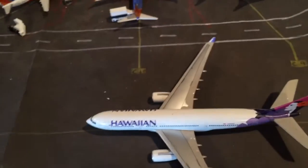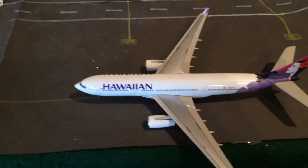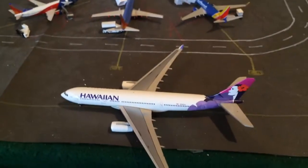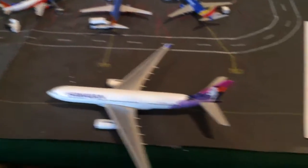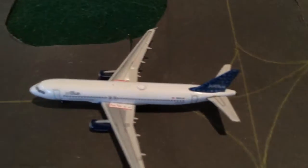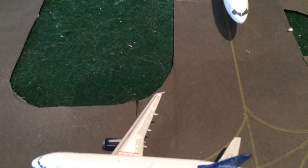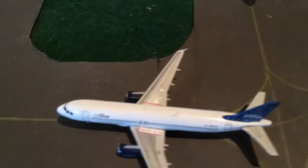Right here on the taxiway we have a Hawaiian A330. Hawaiian just started daytime flights here from Honolulu — so he just came in from Honolulu and will be heading back in about two hours. We have a JetBlue A320 coming in from Boston, and he'll be heading back there.